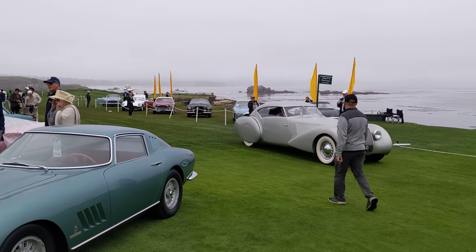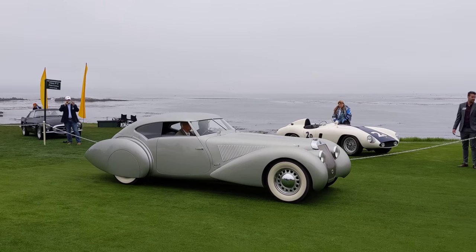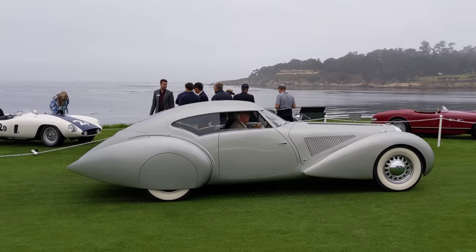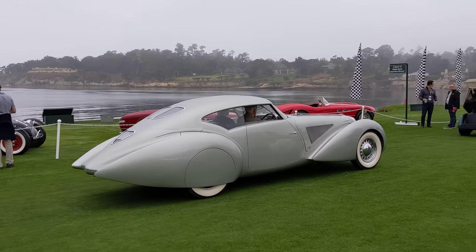We can see that Delage rolling in again. Have a look at that — look at the lines on that. Is there anything more elegant than that? I'm not sure.